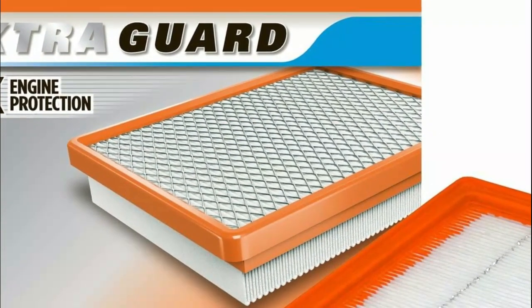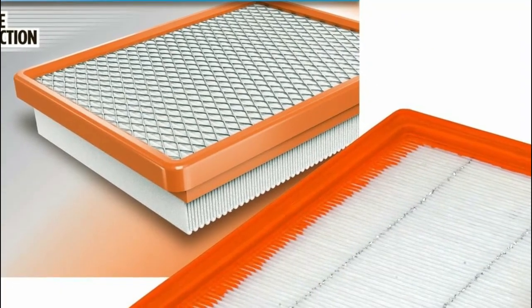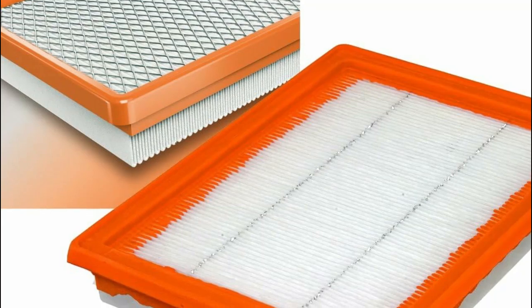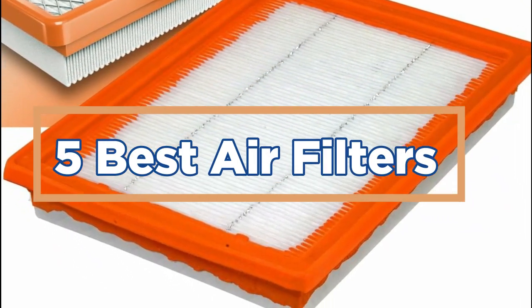Overall, air filters play a vital role in promoting clean and healthy air, making them indispensable for creating comfortable and safe living and working spaces. In today's video, we will show you the top 5 best air filters. So, let's get started.